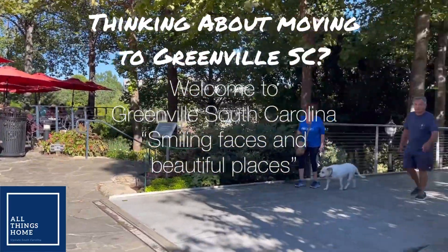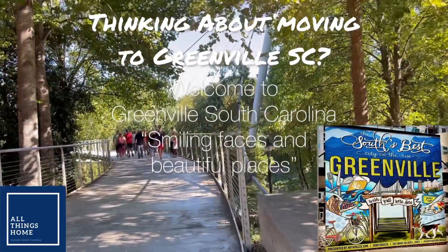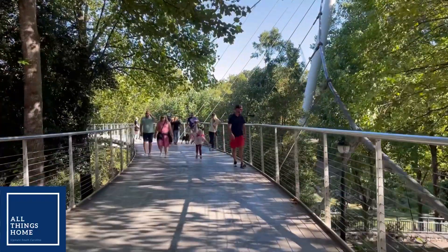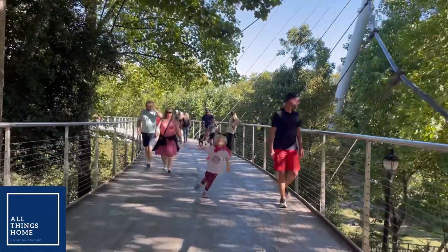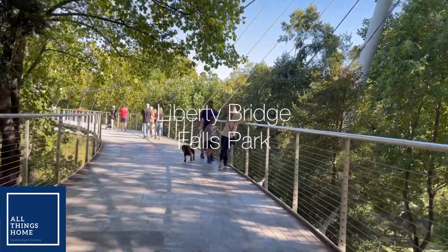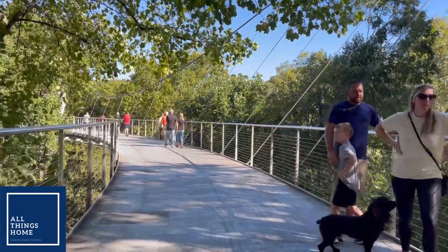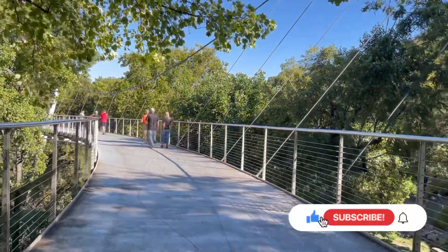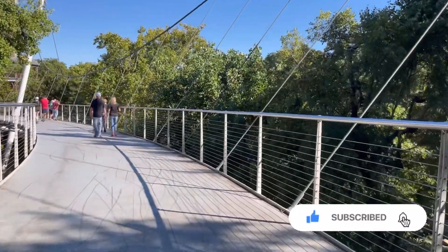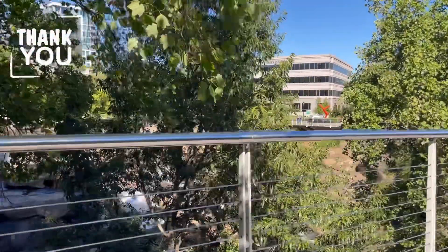Hello! Are you thinking about maybe making a move to the Greenville, South Carolina area? Stay tuned for this video in which you will learn all kinds of tips and tricks on how to make the move in the best way. We're on the Liberty Bridge on a beautiful fall day, and this bridge overlooks Falls Park and the Reedy River. Enjoy this tour and make sure you like, subscribe, and share it with friends.